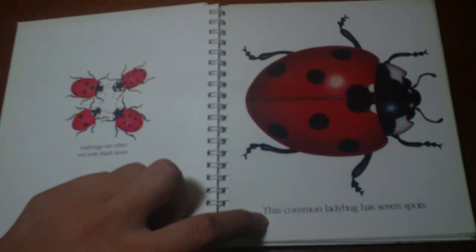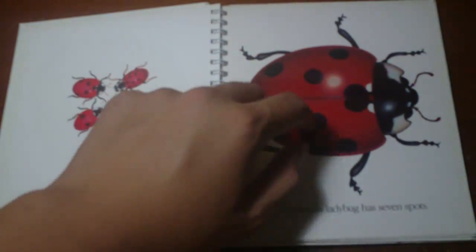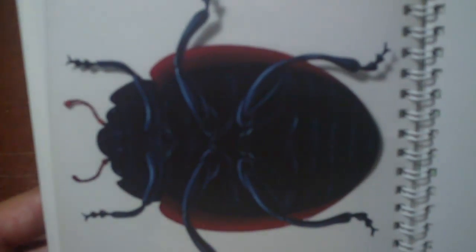This common ladybug has 7 spots — 1, 2, 3, 4, 5, 6, 7. Oh wow. Oh fuck, that shit is ugly. Ugh, look at this shit.